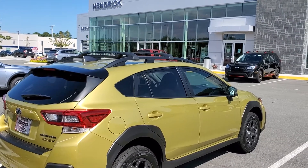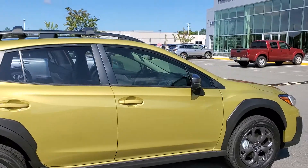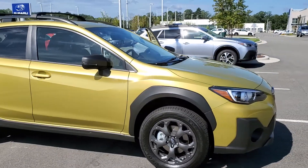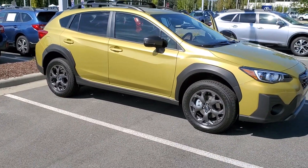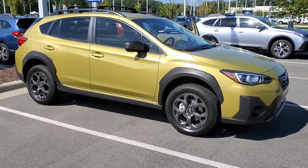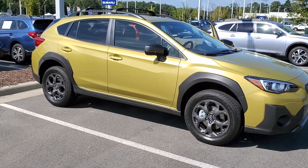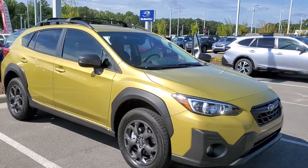This is your girl Stacy over at Hendrix Subaru. Thank you so much for tuning in. I'm going to ask you guys to please follow me on YouTube — I'm on Instagram, Snapchat, Facebook, I'm everywhere. My number is 984-287-5670.